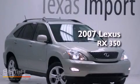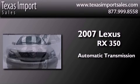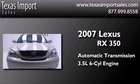This is a 2007 Lexus RX 350. This crossover has an automatic transmission and a 3.5 liter V6.